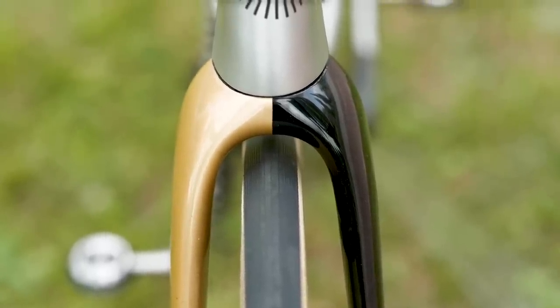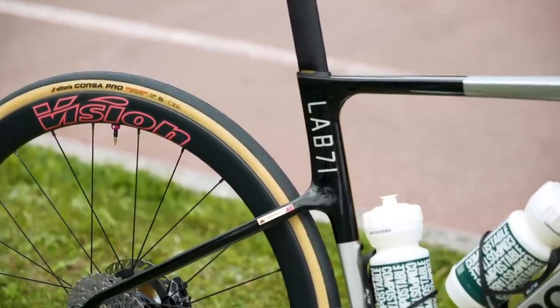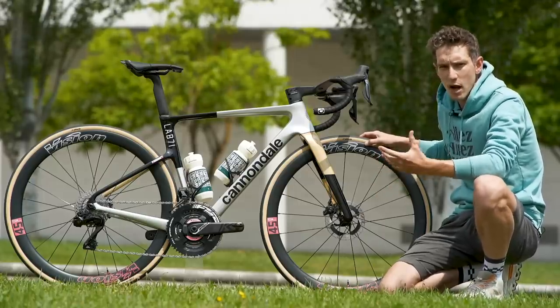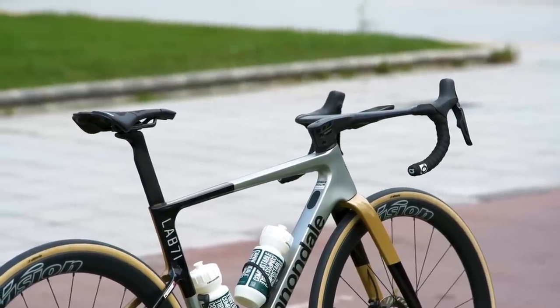The bike underneath is a Cannondale Super 6 Evo Lab 71 edition. The Lab 71 name refers to Cannondale's top level of framesets, the 71 being the year that Cannondale started their pursuit of high performance. This is their all-round road racing bike, and it was refreshed for 2023.